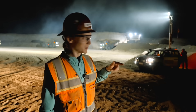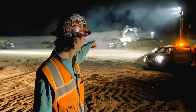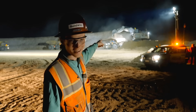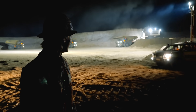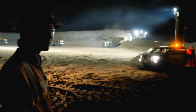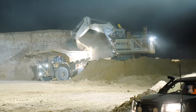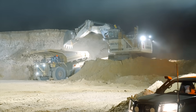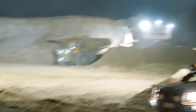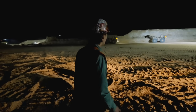We just drove into the pit. That's a Liebherr 9800 loading CAT 796 trucks — 80 tons of overburden per pass. That's amazing. This is so wild. Wow. Oh my god, this is so wild.